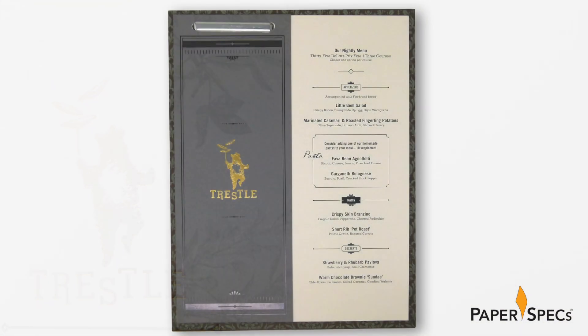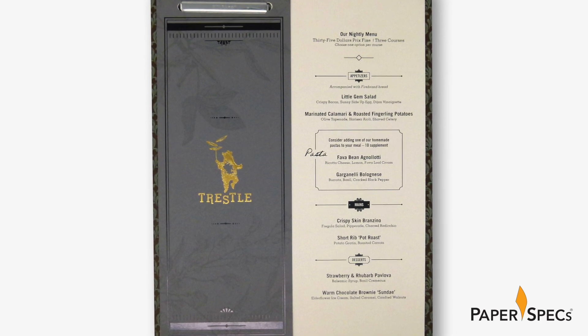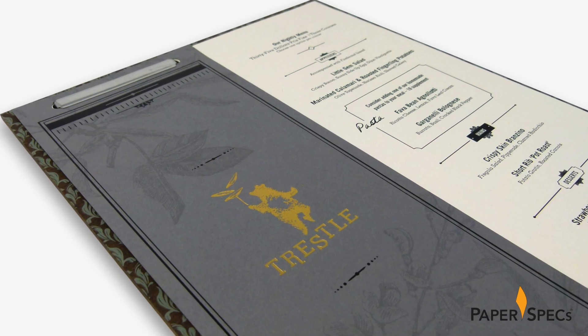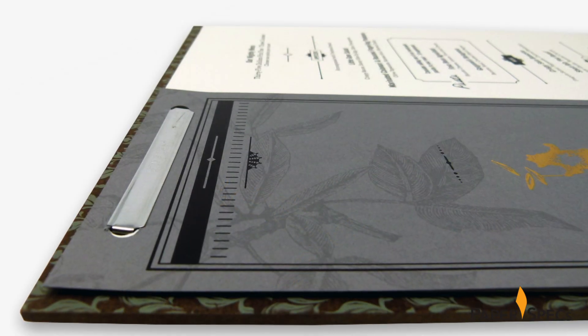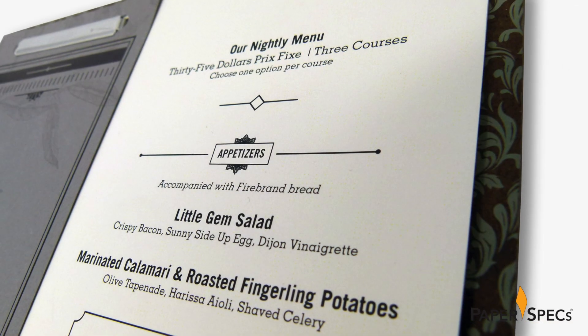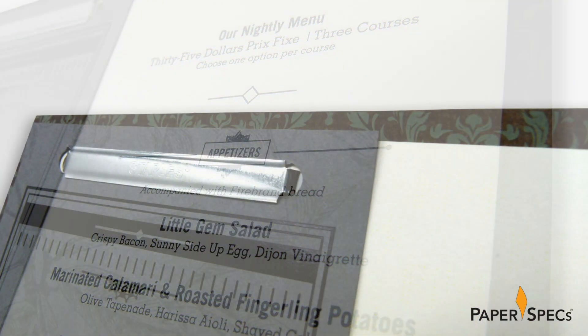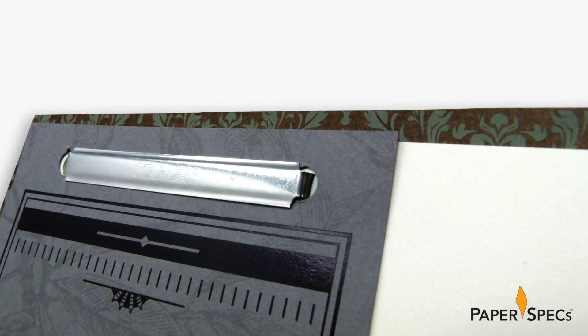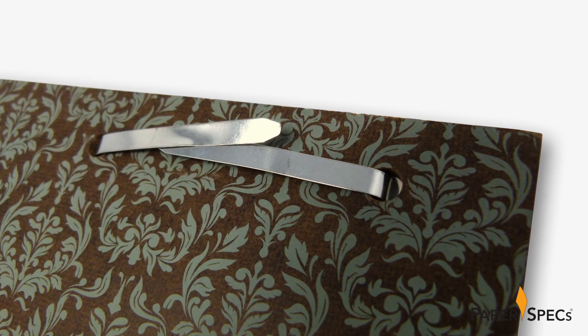My personal favorite though is the menu. An elongated note card sized cover, this one in classic Crest Pewter, features our friend the bear and restaurant name in gold foil, while an intriguing black foil border frames the subtle floral illustrations. The half cover leaves ample room to show off the prefix menu on the right-hand side, and all this is fastened to a heavy board covered with a classic floral pattern.